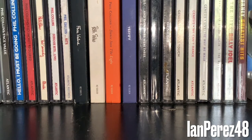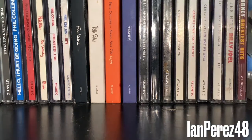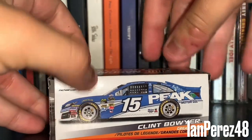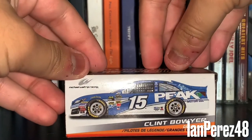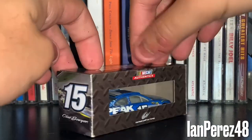With that being said, here we go. Let's start off with some Clint Boyers. I do have only two Clint Boyer diecasts. First off, this is Clint Boyer's 2014 Peak Antifreeze Motor Oil from the NASCAR Authentics Spin Master from Michael Waltrip Racing.